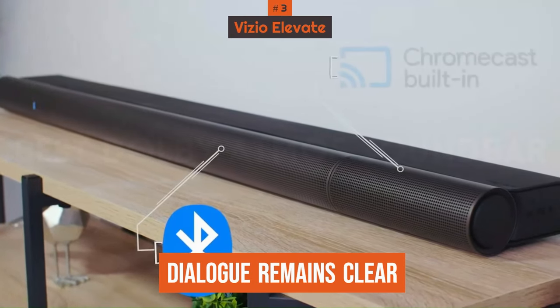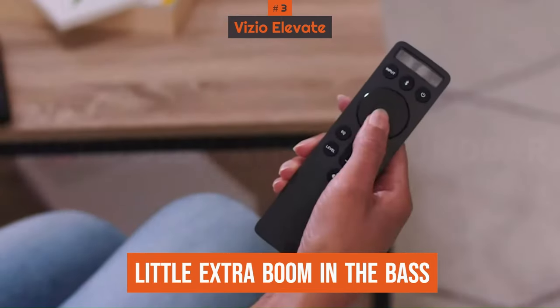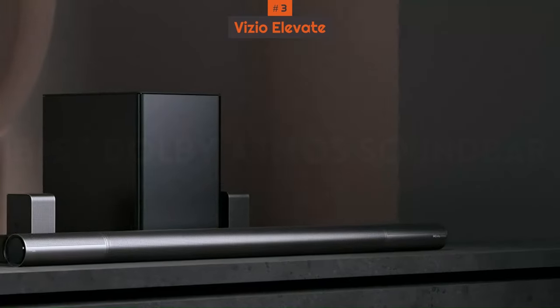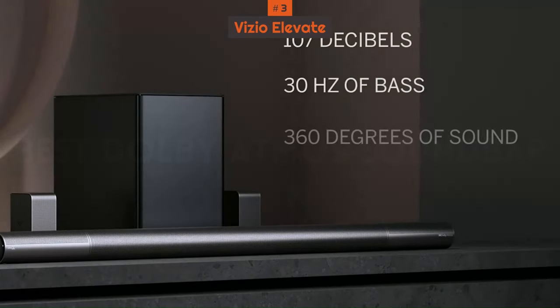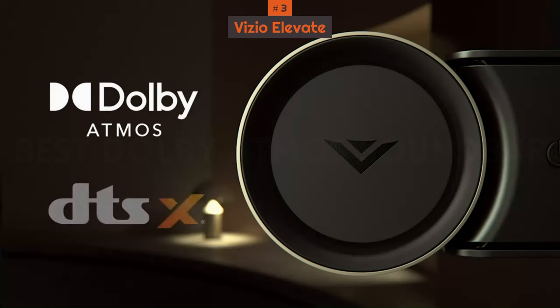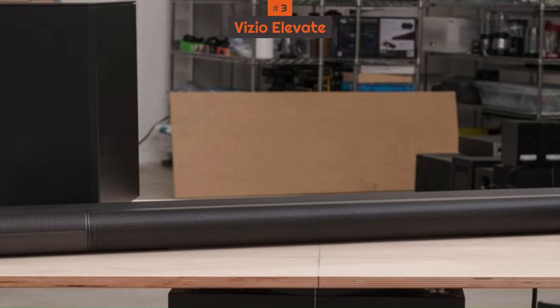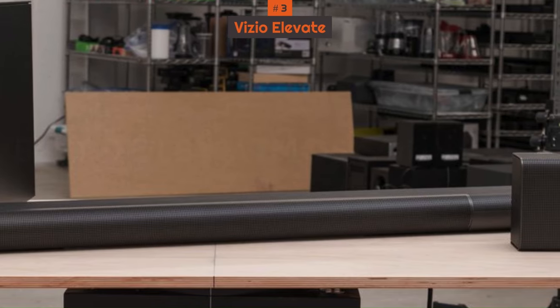Dialogue remains clear in the mix to help you follow along with conversations on screen, and there's a little extra boom in the bass to bring out the rumble in action-packed scenes. You won't find a room correction feature like with our top picks, so it sounds slightly different depending on your room, though its bass and treble adjustments can compensate for it a bit. For the price, this soundbar brings a really impressive sound with everything from music to movies to TV shows, and it's worth checking out.